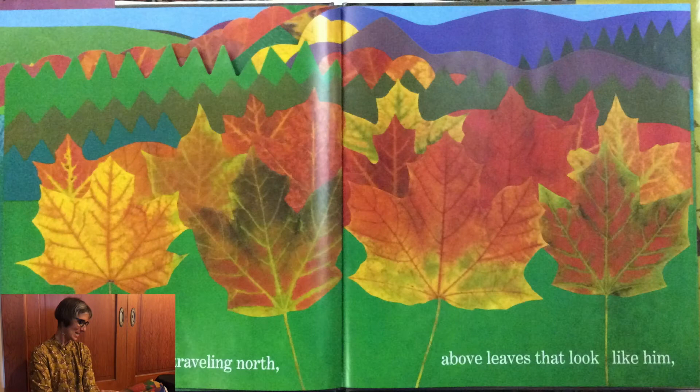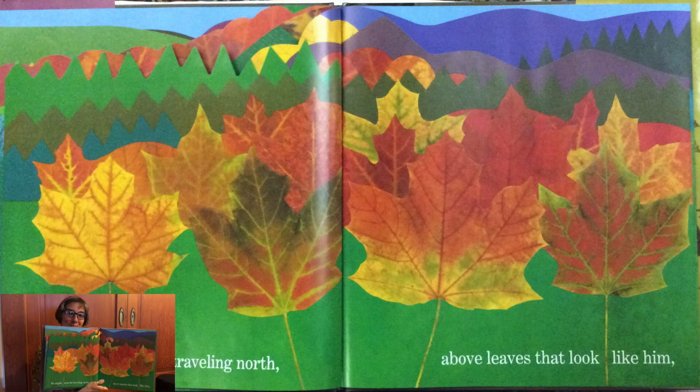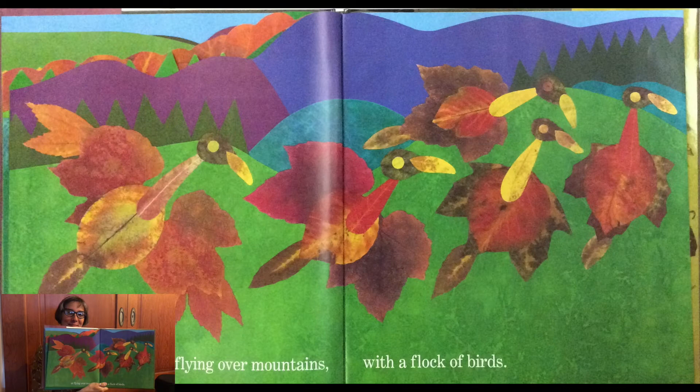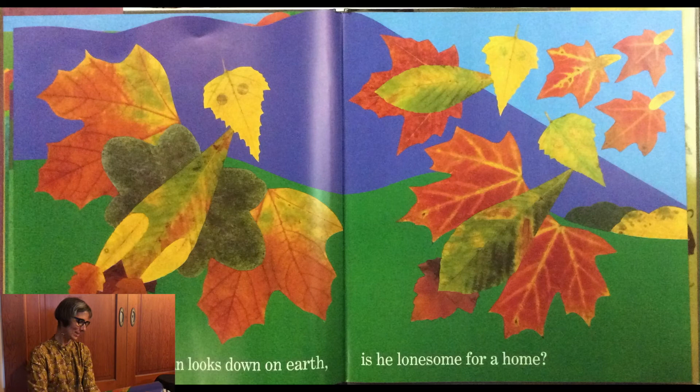He might even be traveling north above leaves that look like him. Or flying over mountains with a flock of birds. When Leaf Man looks down on earth, is he lonesome for a home?